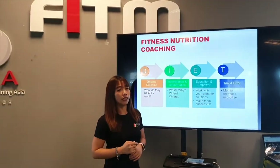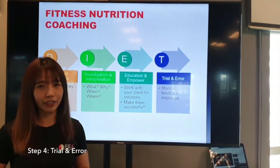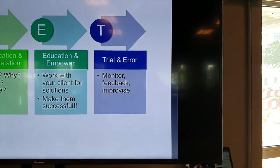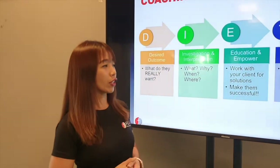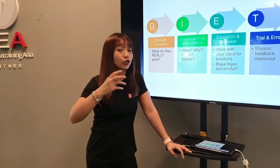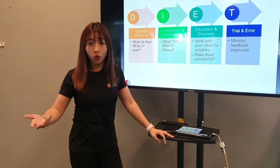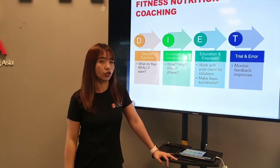Last but not least, trial and error. Nothing is going to work the first time, trust me. As coaches, once we help our client with a solution, we need to always follow up, monitor their progress, and act like a detective. We troubleshoot and find out the problem, and if something doesn't work for them, that's fine — you just need to know it doesn't work. We improvise and help them find a better solution.